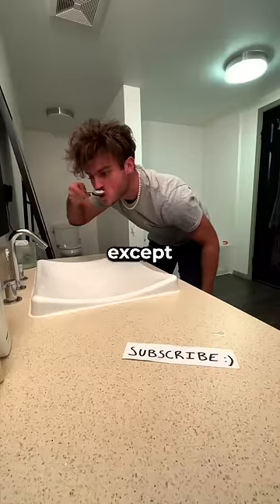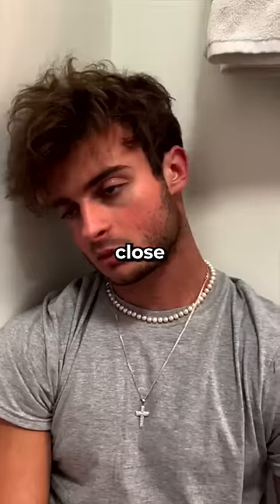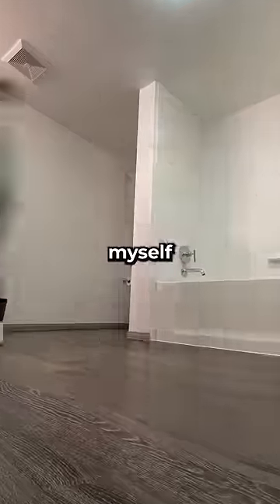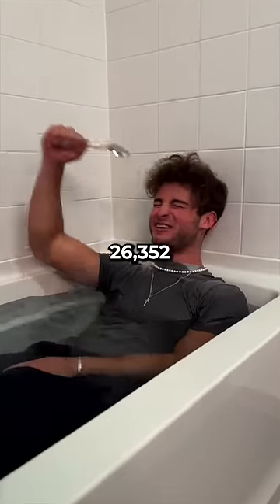After doing this non-stop for what felt like a lifetime — well, except for one break — I was exhausted but so close. I pushed myself and found out it takes exactly 26,352 tablespoons of water to fill a bathtub. Subscribe if you love baths.